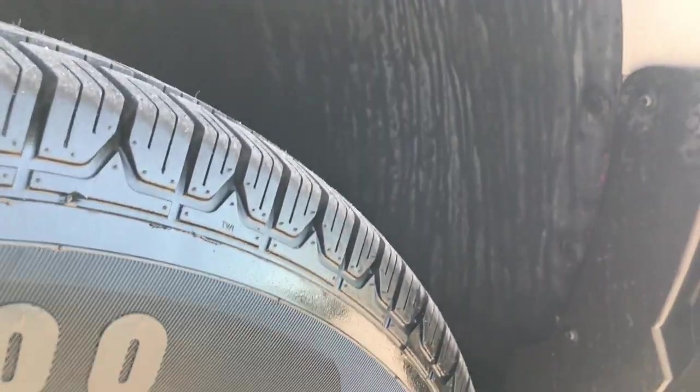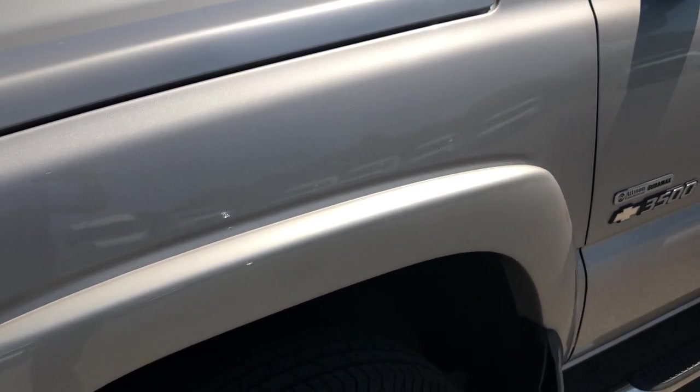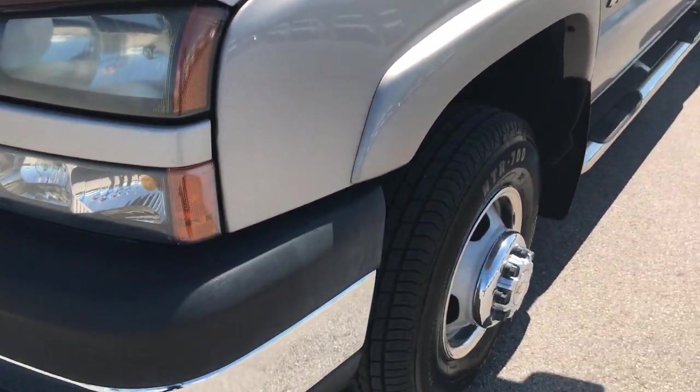See the frame and underbody — very, very clean on this truck. This was originally a Florida truck, so it's never seen salt.